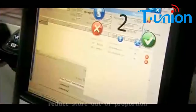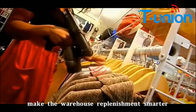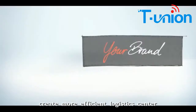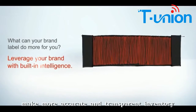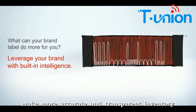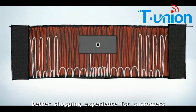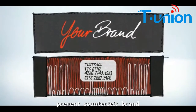Reduces store out-of-stock problems, makes the warehouse replenishment smart, creates a more efficient logistic center, makes inventory more accurate and transparent, provides a better shopping experience for customers, and prevents counterfeit brands.